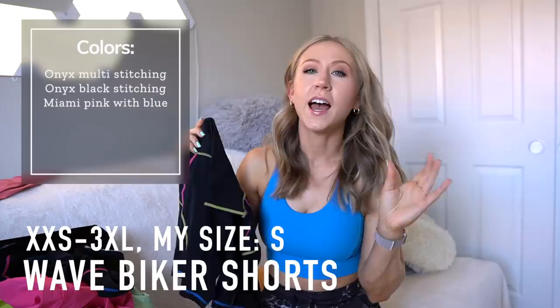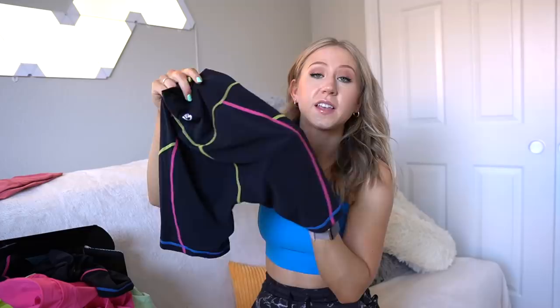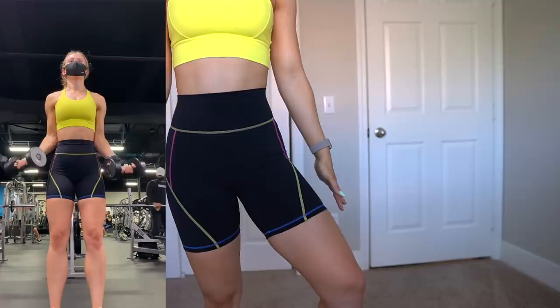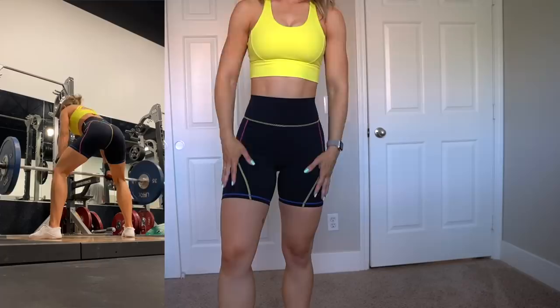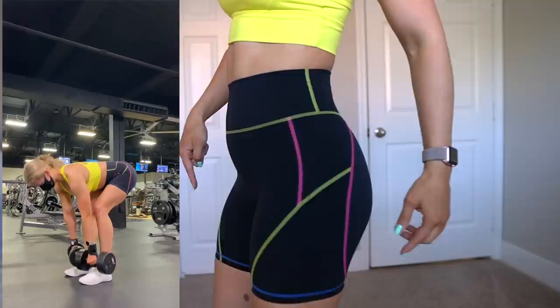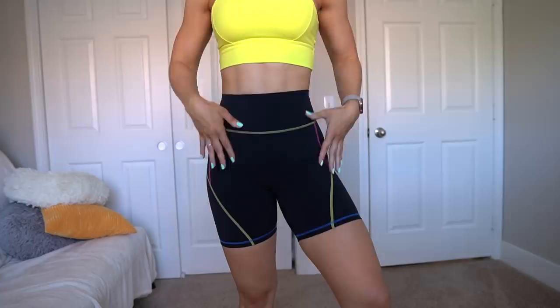The Wave biker shorts are my favorite thing launching. I love the contrast stitching and the seven inch inseam — shorter than the Siren bikers. They have a classic waistband, Energy fabric, and the contrast stitching is so cute and unique. This color way comes in black with neon, featuring tiki yellow, Miami vice pink, and H2O blue — the colors match perfectly. You can pair these with the zip-up bra in the same color scheme, or with any matching solid colors, making it very versatile.